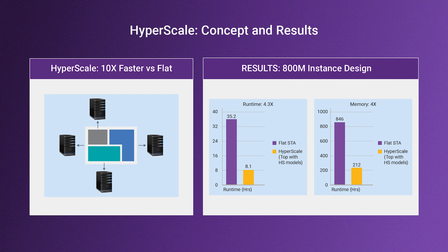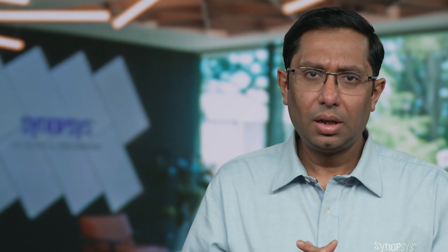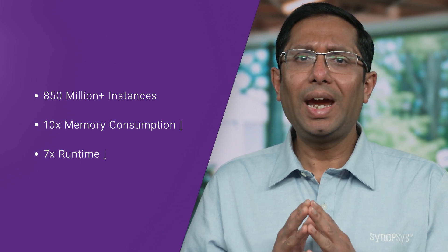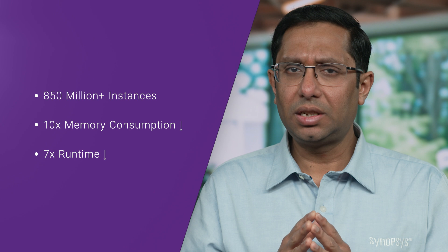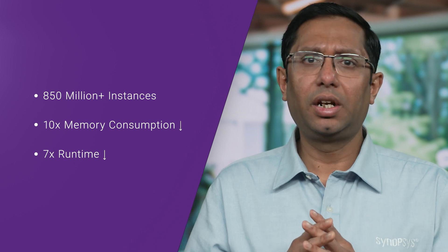Synopsys Hyperscale enables hierarchical timing analysis, allowing block and subsystem teams to focus on their scope while maintaining full flat accuracy. For example, a 7nm RISC-V design with over 850 million instances achieved a 10x reduction in memory consumption and a 7x reduction in runtime.